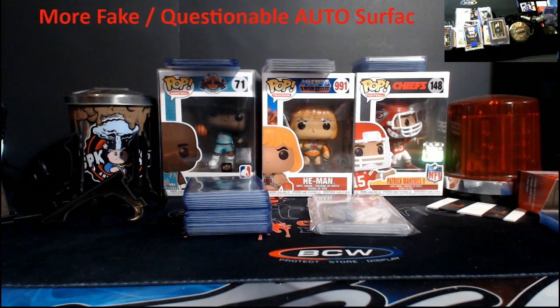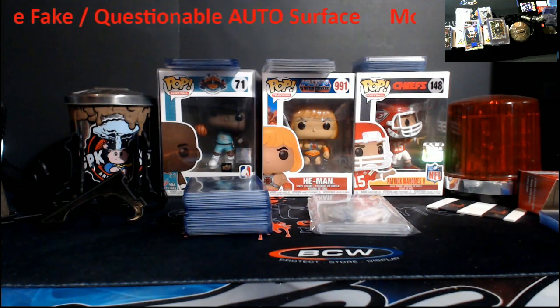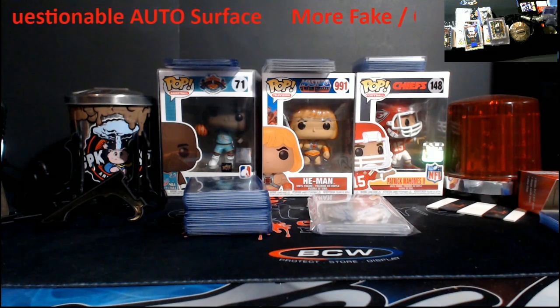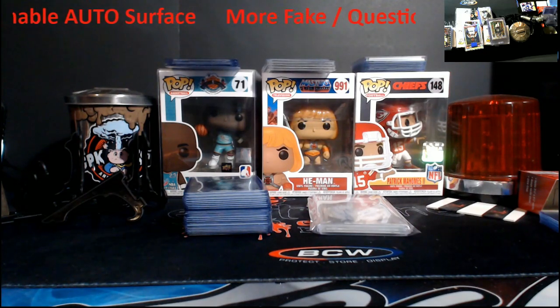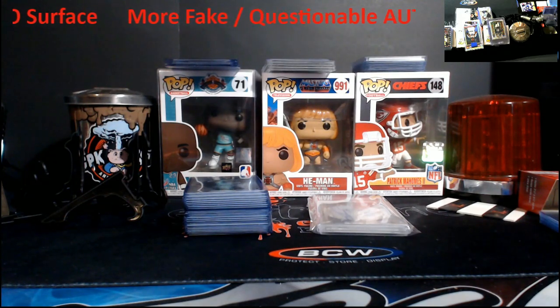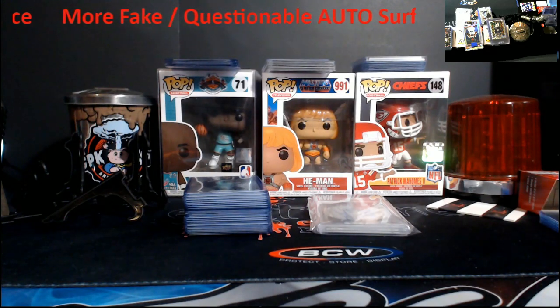What's going on everybody - looks like we're going to continue with a little more of this series on fake and questionable auto surfaces out there. There are two cards, so the first one was on PWCC.